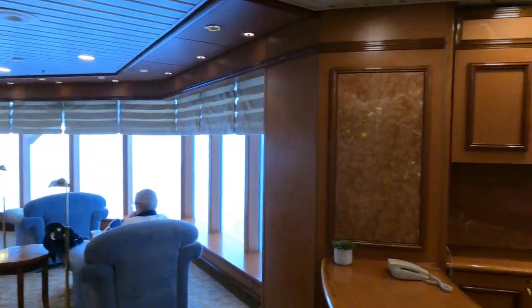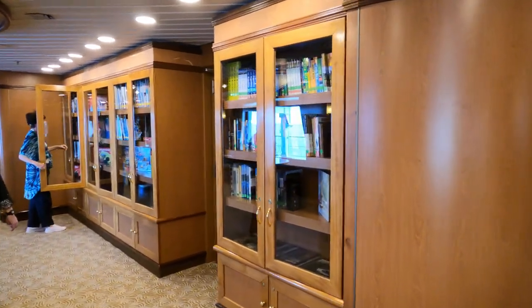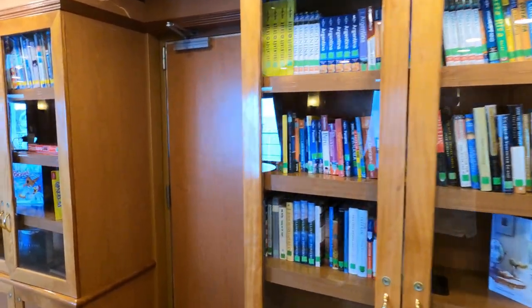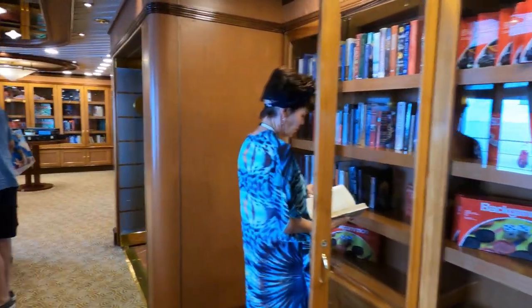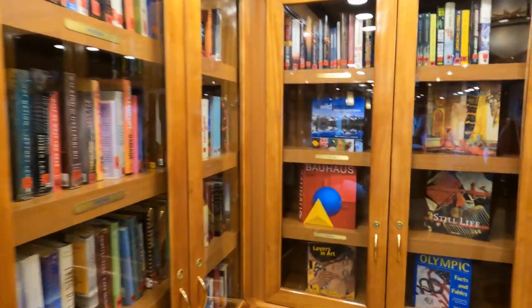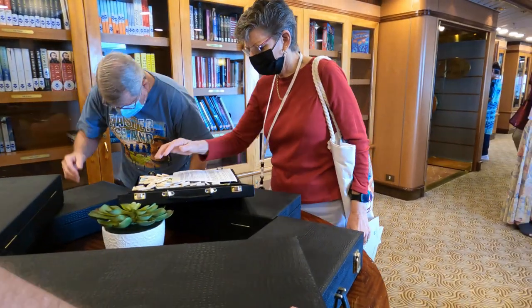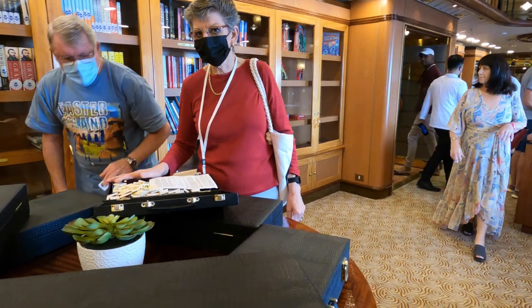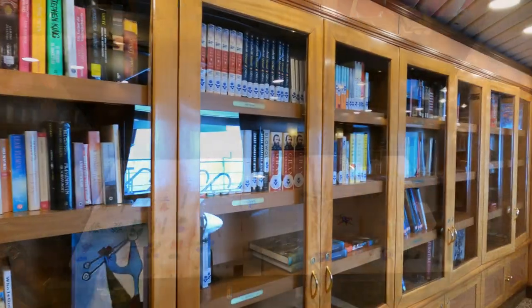The library is another one of the public lounges and we were absolutely amazed at the number of books in here — games, trivia, everything that you would possibly need and more. They even have giant mahjong sets.